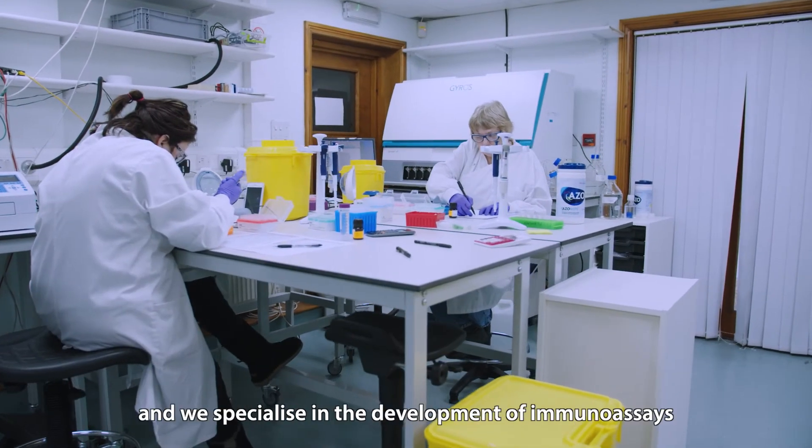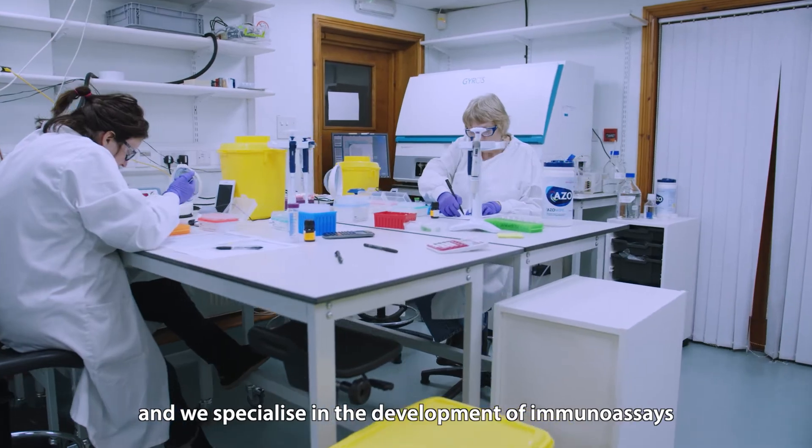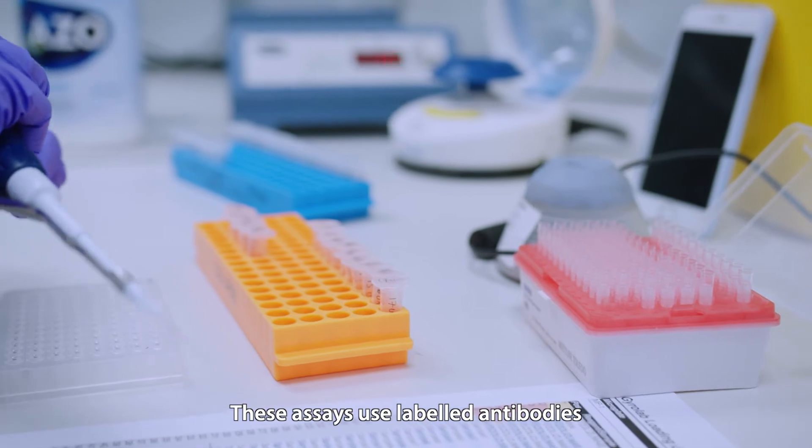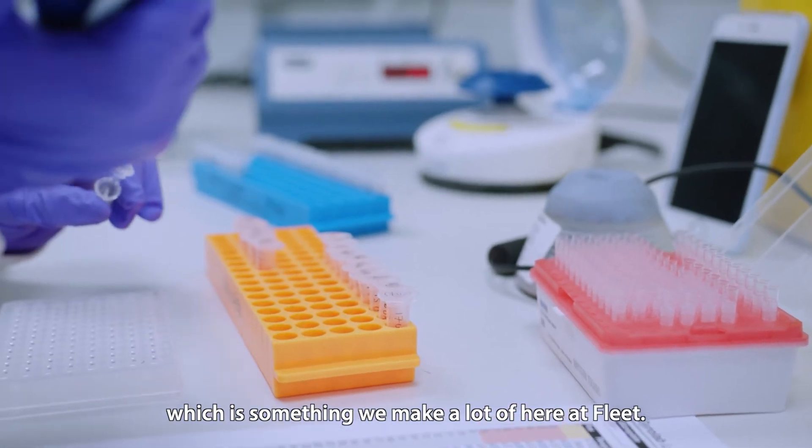We're a company based in Hampshire and we specialise in the development of immunoassays, which are blood tests used for the diagnosis of diseases. These assays use labelled antibodies, which is something we make a lot of here at Fleet.